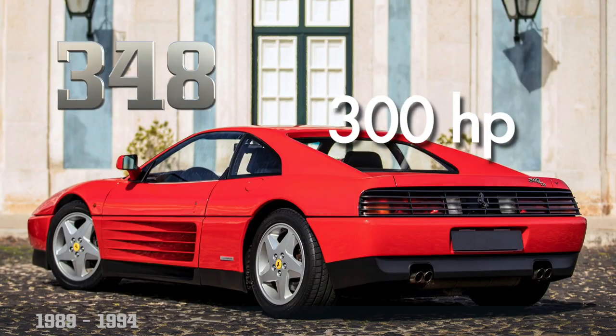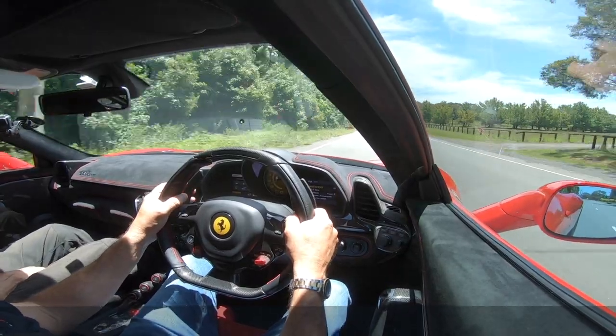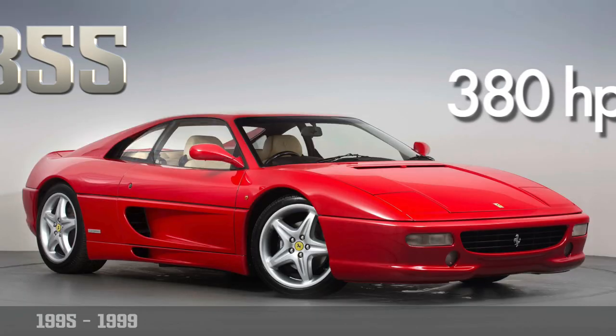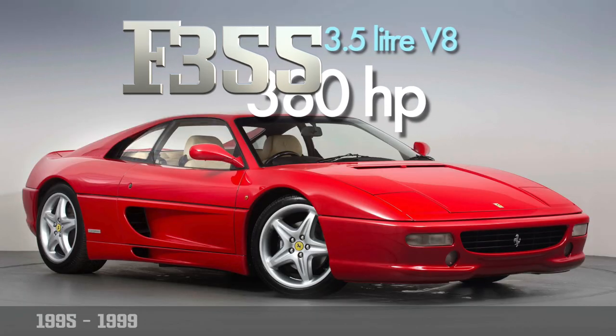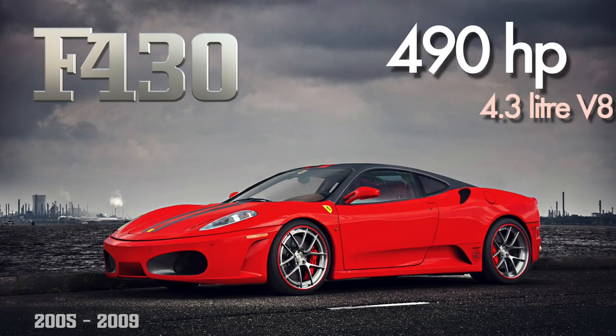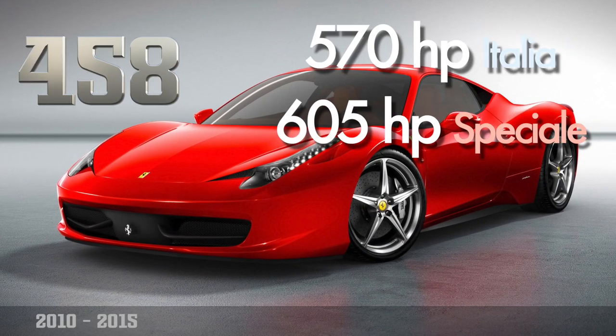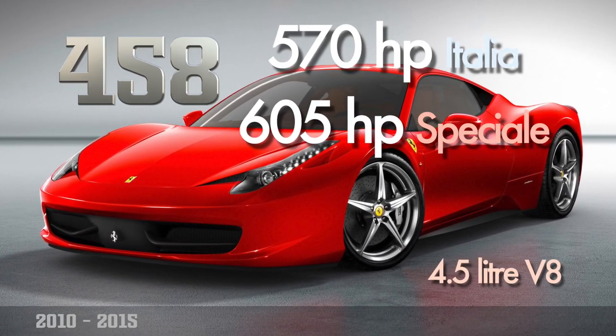When they went to the 348, they stopped mounting the engine transversely and mounted it longitudinally. That car was quite a lot heavier and wider — it was a bit more like the Testarossa. It's the ugly duckling of the group — it's got that 80s chunky look. Then they went back to the 355, which is a really elegant, pretty car, and the 360, also a very pretty car — between 1,400 and 1,500 kilos. The 430 added another 100 horsepower, 4.3 litres. People expected a big leap from the 360; I don't think it was. Whereas the 458 was a huge leap.